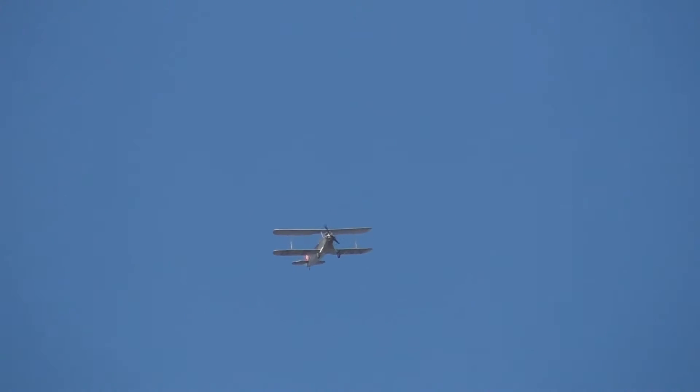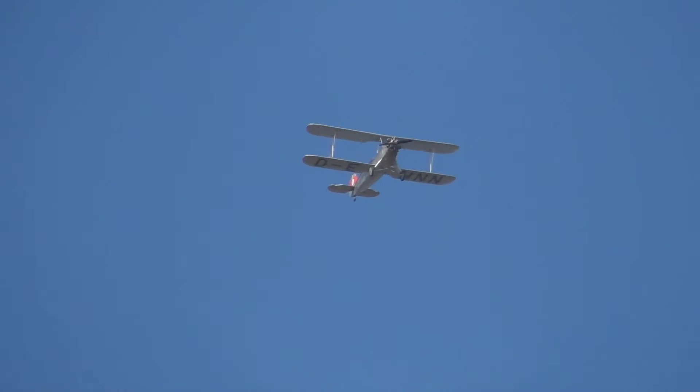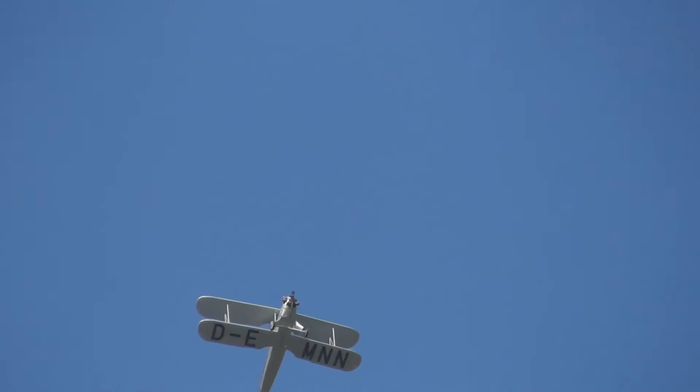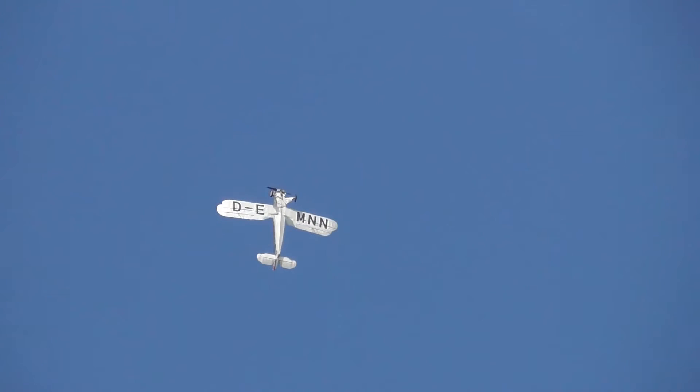A backstage in Berlin, there's a demonstration event alongside the 1936 Olympic Games. This is the Focke-Wulf FW 44 Stieglitz, pulling up into a loop.